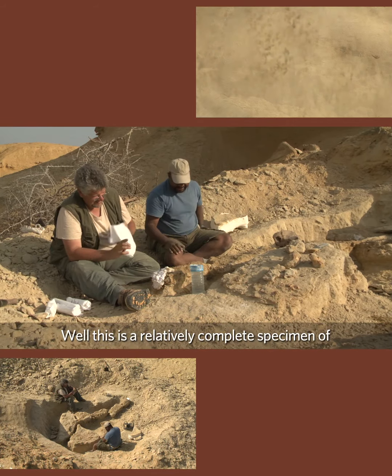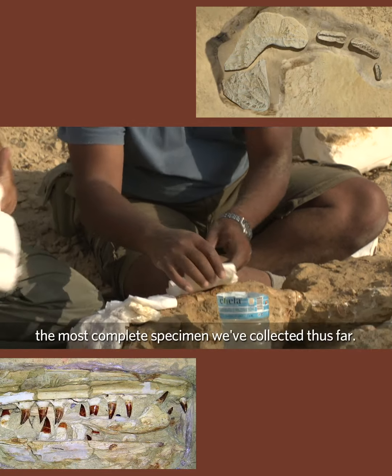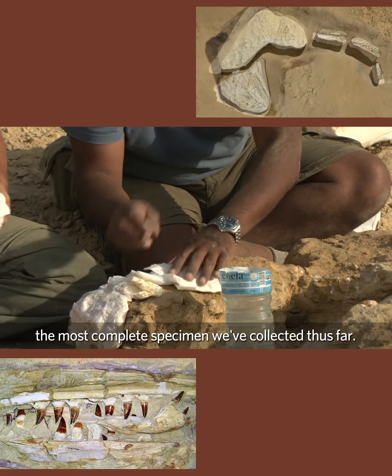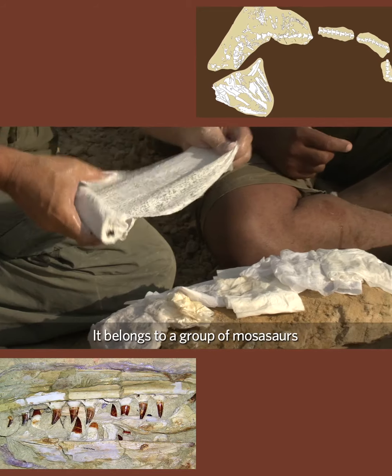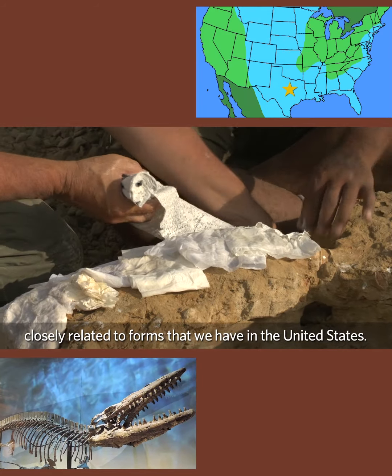This is a relatively complete specimen of Prognathodon kianda — the most complete specimen we've collected thus far. It belongs to a group of mosasaurs closely related to forms that we have in the United States.